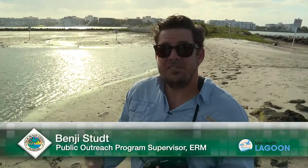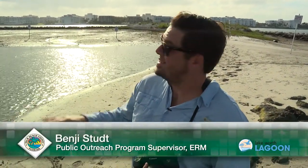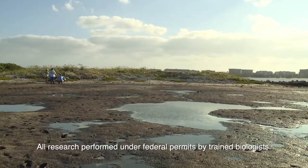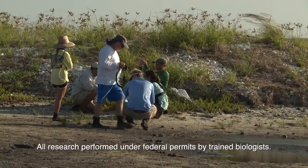This is, I believe, the 15th year in a row that these birds have been breeding here, and this is really important because this is the southernmost breeding American oystercatchers on the east coast. They also do breed down in the Gulf, but right here at Snook Island, this is the southernmost on the east coast.